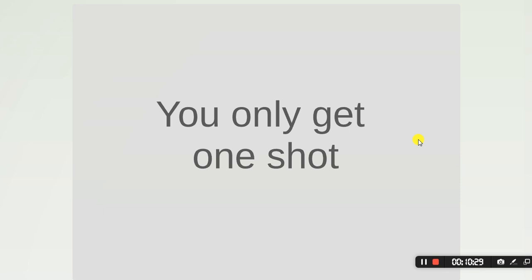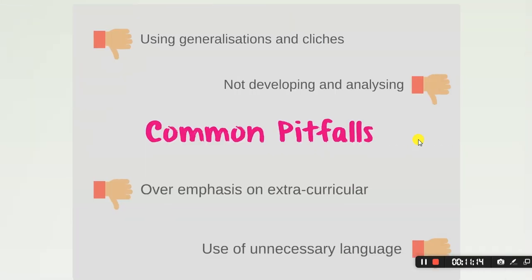In the case of joint honours — say you're studying maths at four institutions but maths and philosophy at one — be sure to give equal weighting to both subjects. You can reference in your introduction the fact that you are applying to a variety of single and joint honours, which will explain why you are also talking about philosophy as well as maths.